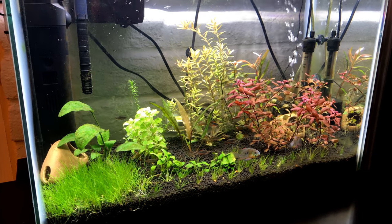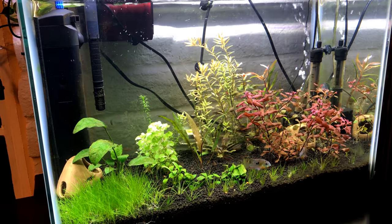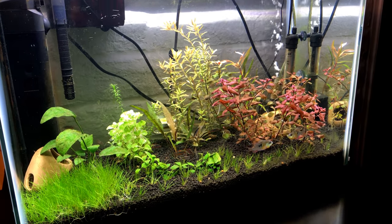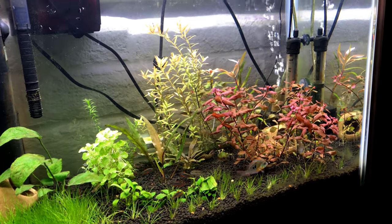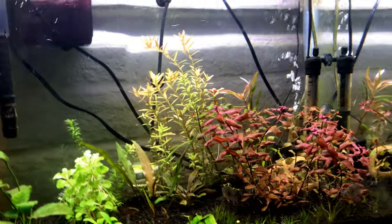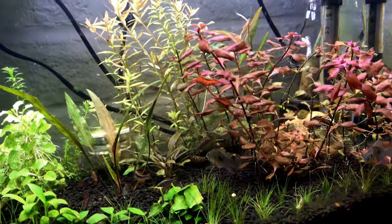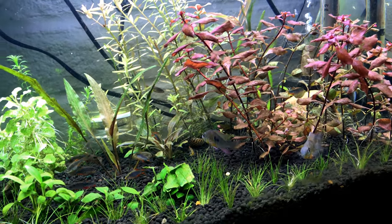Hello everybody and welcome to another episode of Mr. Oz's Fish Room. I just wanted to do a little update here on my Bolivian Ram and Celestial Pearl Danio tank. I love just looking at this tank — it's fun, cool fish, cool plants, and I've put a lot of work into this.